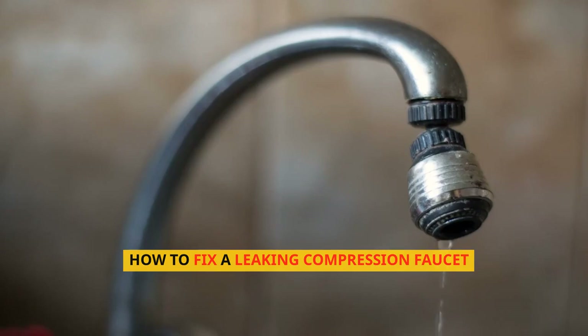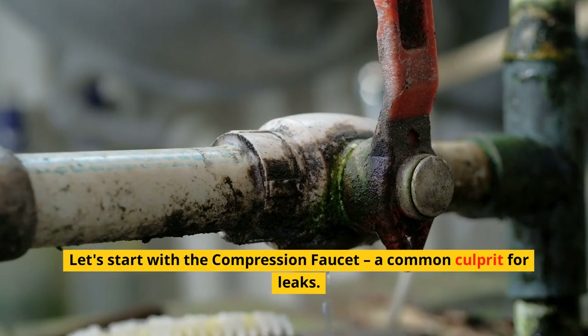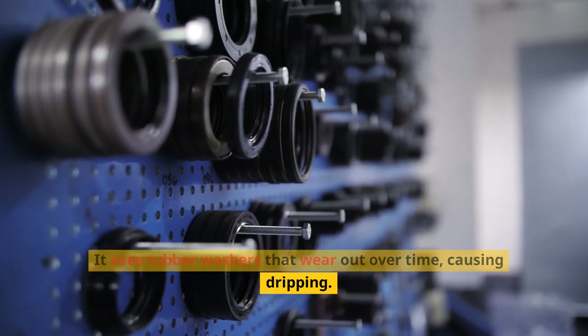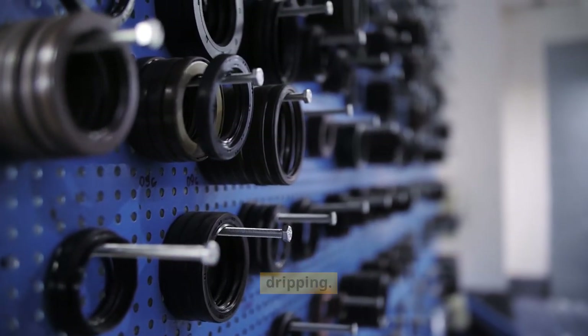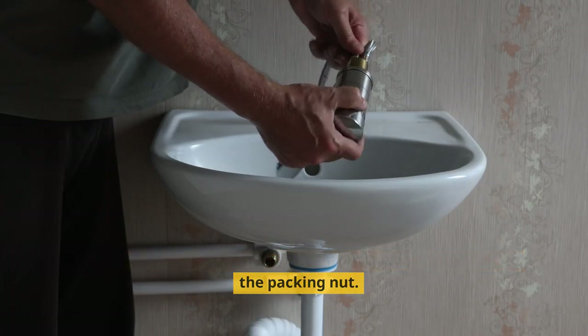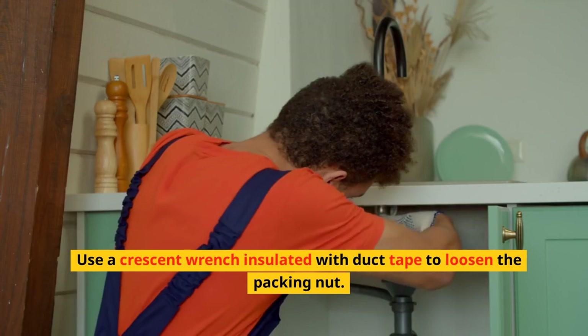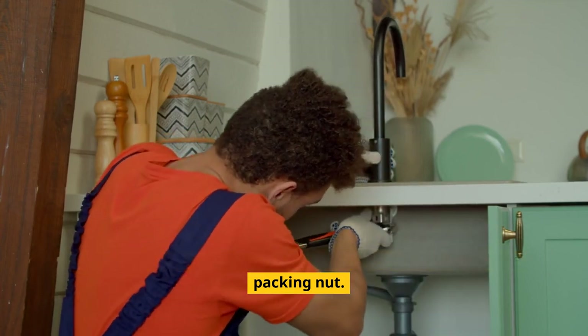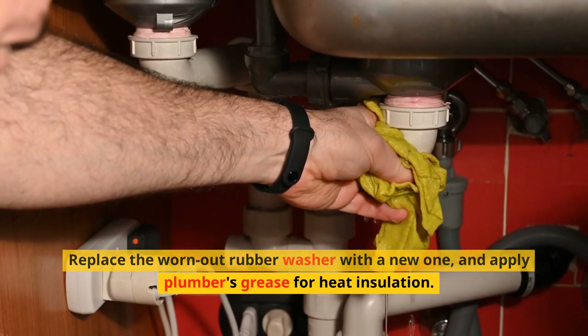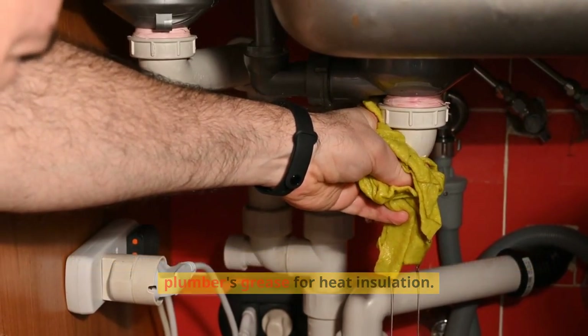Let's start with the compression faucet, a common culprit for leaks. It uses rubber washers that wear out over time, causing dripping. Begin by dismantling the faucet, from the decorative cap to the packing nut. Use a crescent wrench insulated with duct tape to loosen the packing nut. Replace the worn-out rubber washer with a new one, and apply plumber's grease for heat insulation.